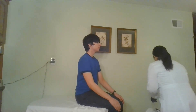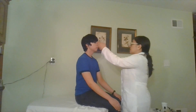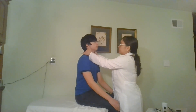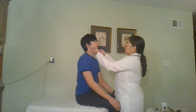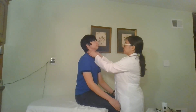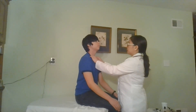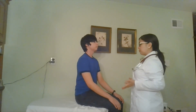Next, I'm going to palpate your lymph nodes: the preauricular, posterior auricular, occipital, tonsillar, submandibular, submental, superficial cervical, posterior cervical, deep cervical, and supraclavicular. Your lymph nodes are non-palpable.